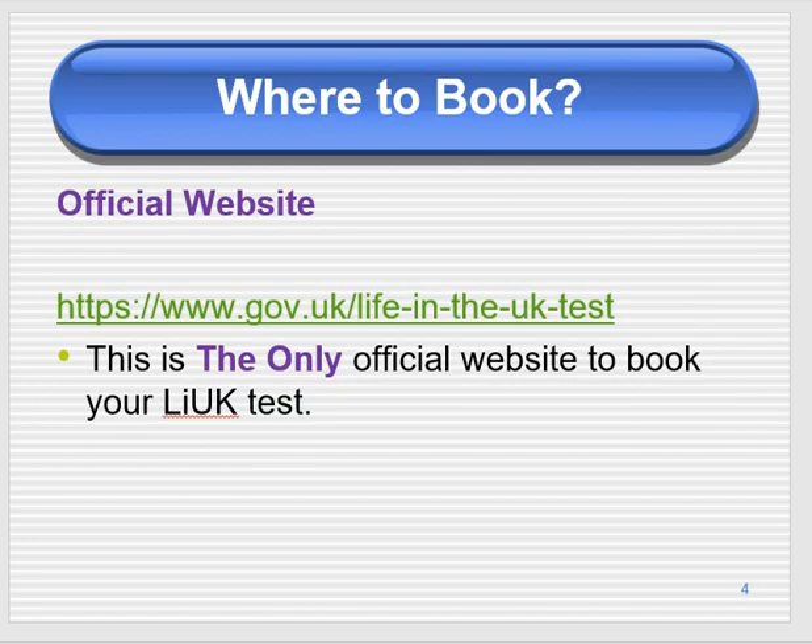This is the official website: www.gov.uk/life-in-the-uk-test. This is the only website where you can book the Life in the UK test. You can copy and paste this URL, or simply Google 'how to book my Life in the UK test' and it will give you the link to this website.